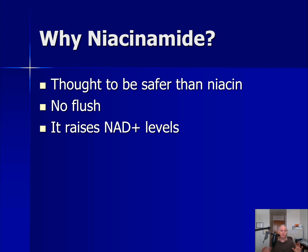Niacin and niacinamide are usually used in the same sentence, but they are different, and niacinamide is thought generally to be safer than niacin. One advantage of niacinamide is it does not generally have that niacin flush — where you feel all warm and red and may be itching — that you may have heard of. Niacinamide generally doesn't have that, and it will raise cellular NAD levels. But does niacinamide have any side effects? Let's look at a few studies and see what we can discover.